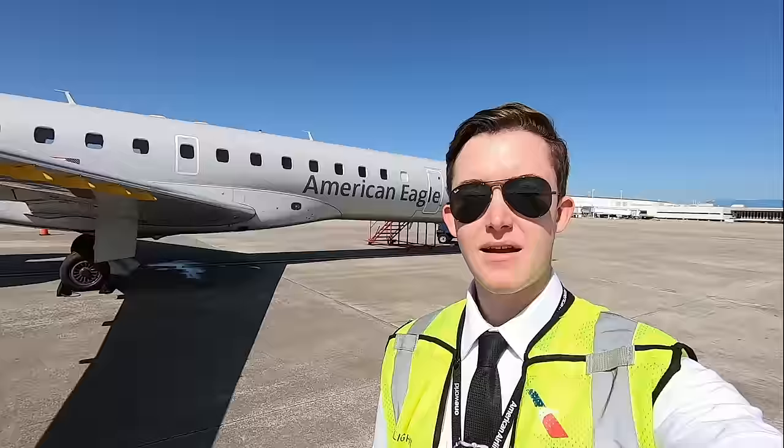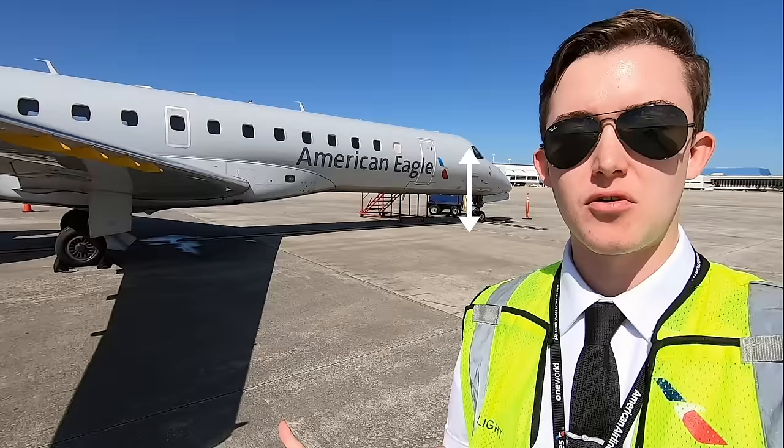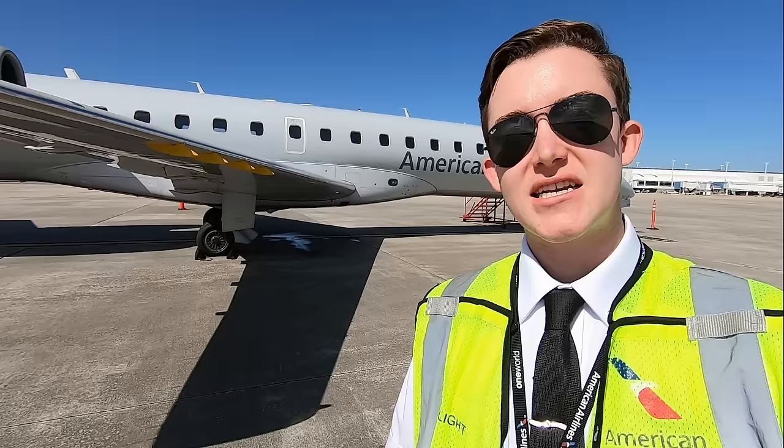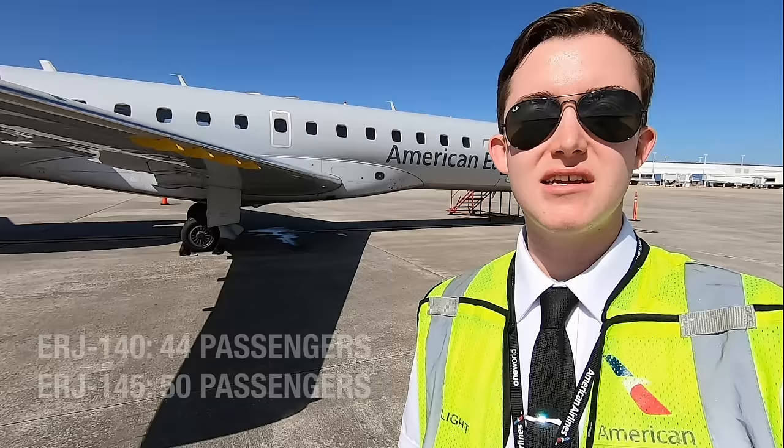The 50-seat ERJ 145 is 98 feet long and has a wingspan of 66 feet. Its tail sits just over 22 feet tall, and at eye level the pilots sit about 10 feet above ground level. We also fly the slightly smaller Embraer 140, which sits behind me now — 93 feet long with six fewer seats, giving it a capacity for 44 passengers. With 96% parts similarity between aircraft types, the only real differences are those six fewer seats and slightly different thrust ratings on the engines.